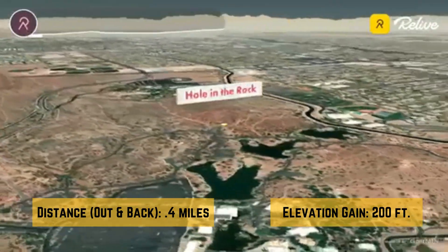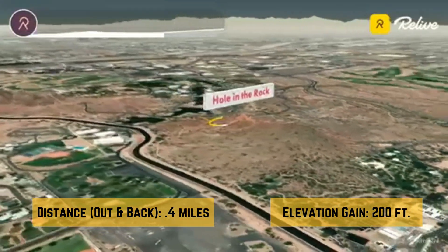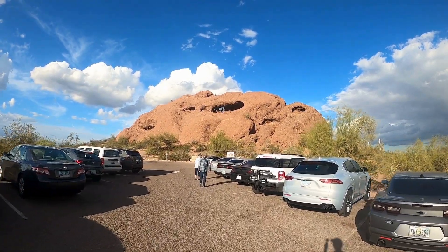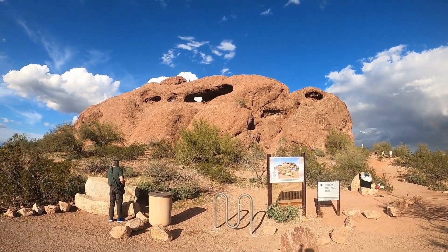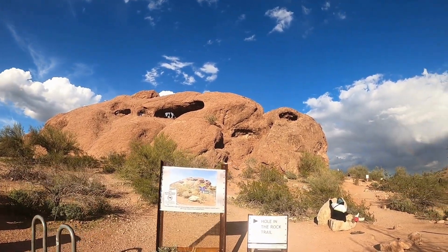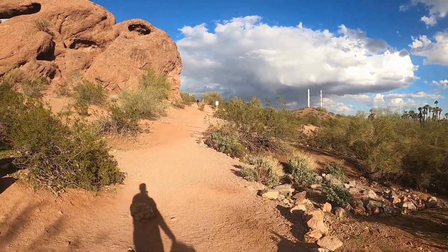The trail to reach the Hole in the Rock is an easy hike for visitors of all ages. The short 0.2-mile hike starts at the front of the rock and winds around its south side, going behind it before climbing to the rock's opening.